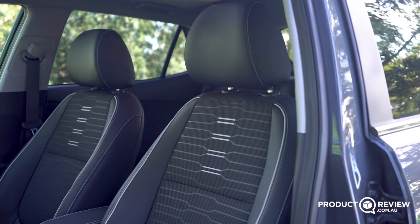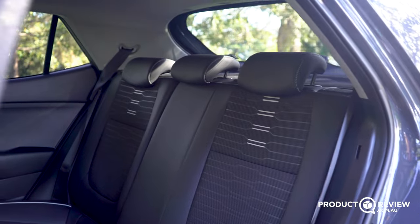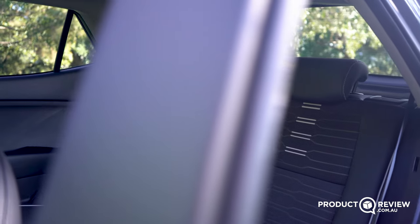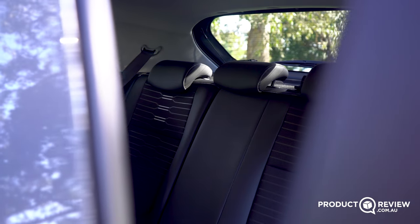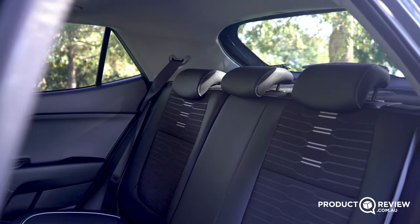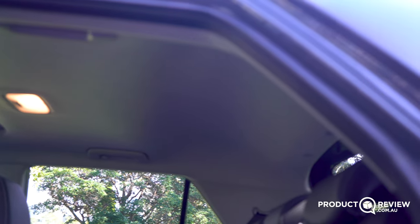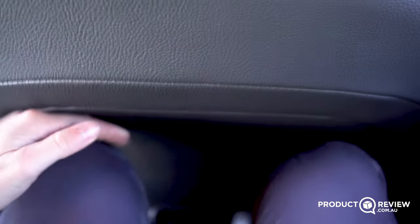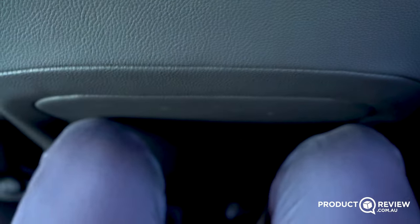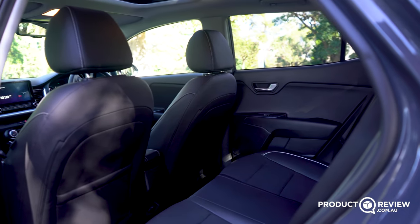The seats are a partial leather and cloth construction with nice highlighted stitching and design detail. For carrying people around, this is actually a really good back seat option for a small SUV. At 5'11" I feel like I have an okay amount of headroom, helped by thoughtfully carved-out sections of the roof for rear occupants. Legroom is fairly slim in this configuration, but for shorter trips of an hour or two, I'd be comfortable back here with four people in the car.